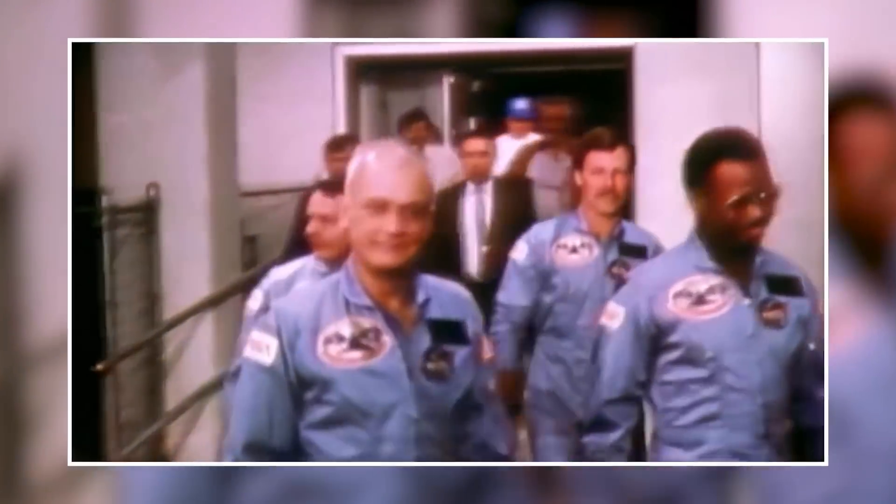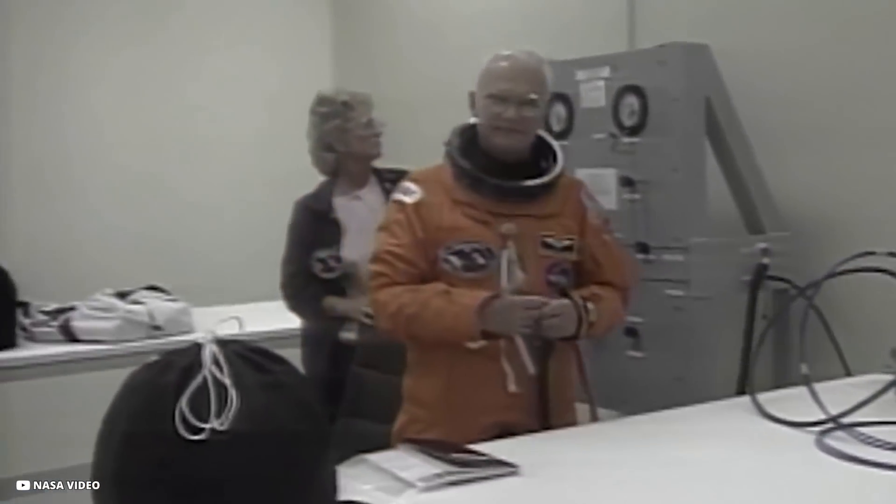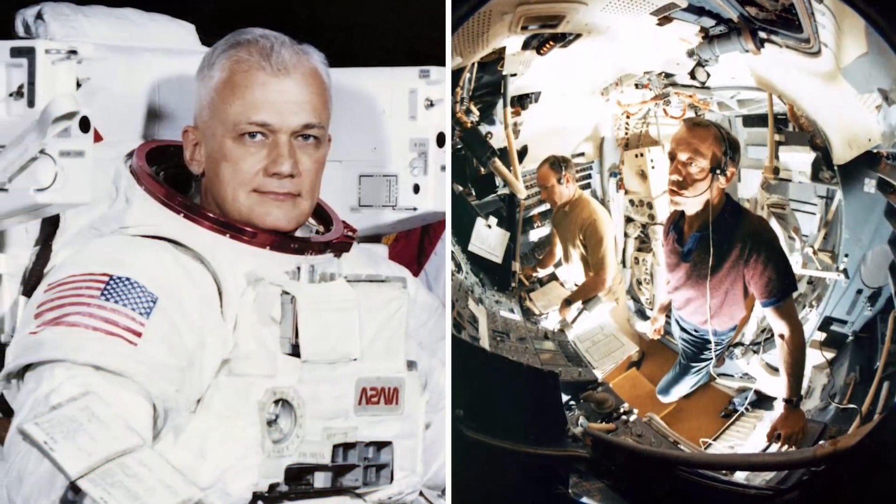McCandless was one of the 19 astronauts selected by NASA in 1966. He formed part of the astronaut support crew for the Apollo 14 mission, was a backup pilot for the first crew Skylab mission, and flew as a mission specialist on two space shuttle missions in 1984.